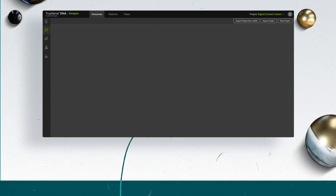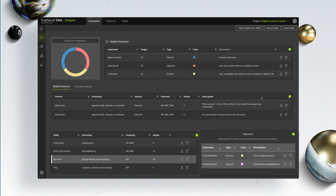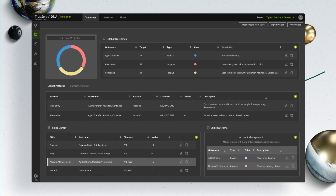Prior to design and development, we define the business rules and outcomes. These will guide the design, implementation, and analytics, ensuring the bot successfully meets the business expectations.